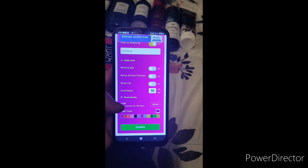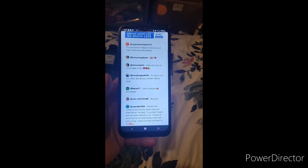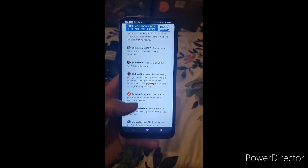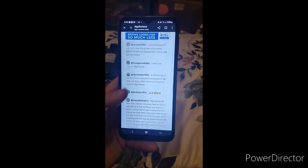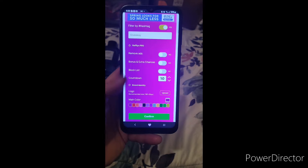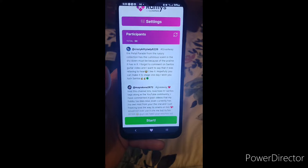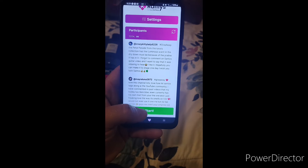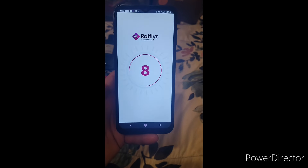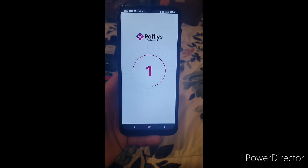Good luck to each and every one of you — let's go ahead and get started. I have all the comments that entered, so let's go. Drum roll please! There are 99 total participants — let's go! Eight, seven, six, five, four, three, two, one — who's the winner?